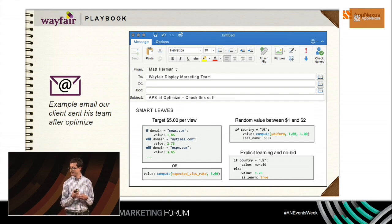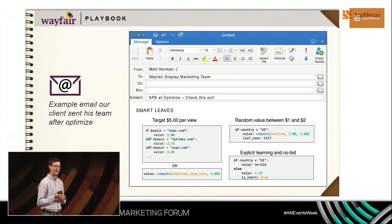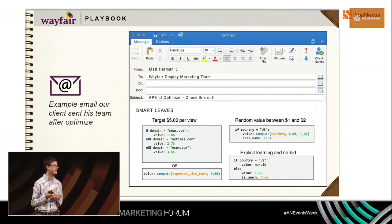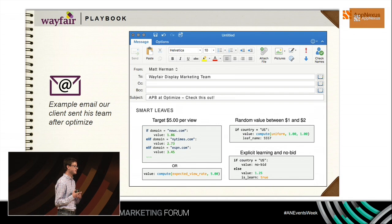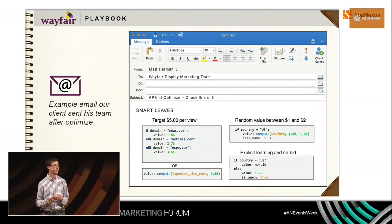For example, here's an email I sent after the Optimize event last November when Brian O'Kelly was announcing the random bidding feature. That was something our data scientists were suggesting, and within a couple of months it became part of APB. It's been really exciting to partner together, share use cases, and help influence portions of the programmable roadmap.